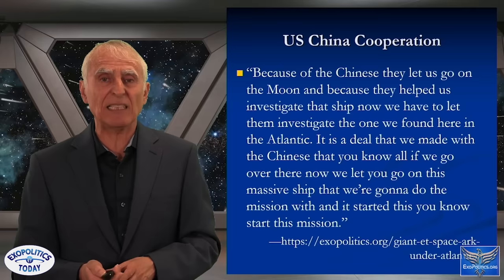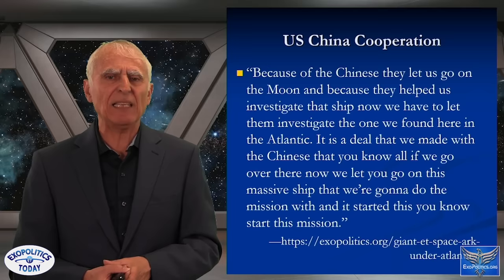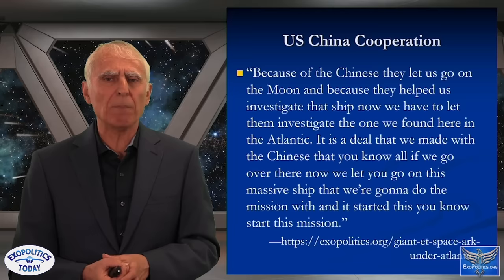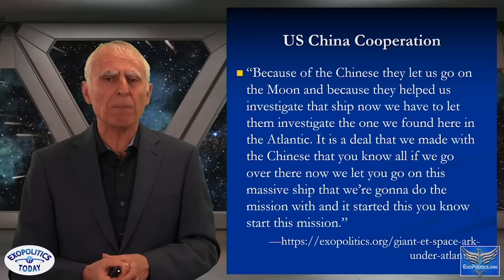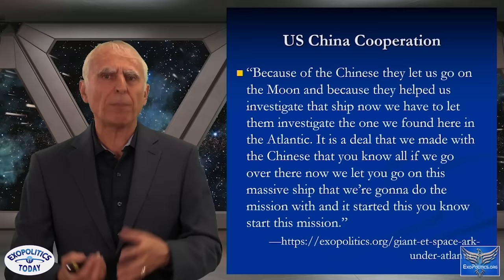JP explained the deal directly: 'Because of the Chinese they let us go on the Moon, and because they helped us investigate that ship, now we have to let them investigate the one we found here in the Atlantic. It's a deal we made with the Chinese — if we go over there, now we let you go on this massive ship.' So China and the US are cooperating in exploring these arcs.